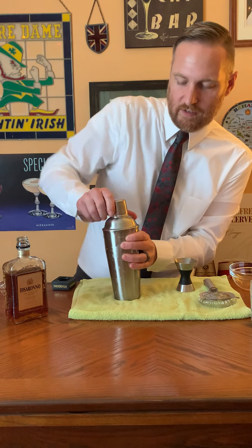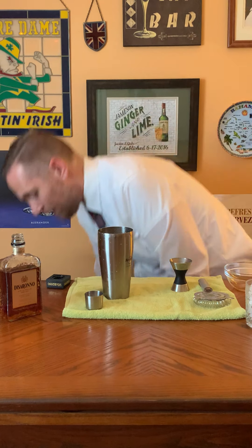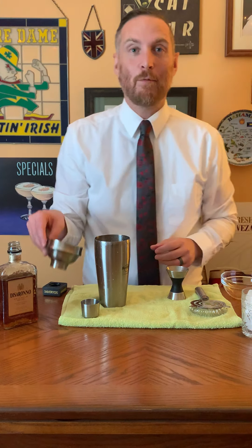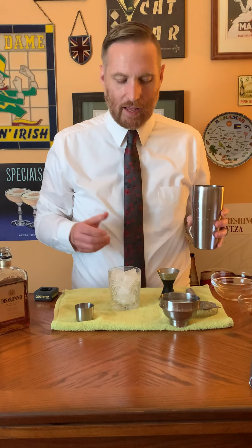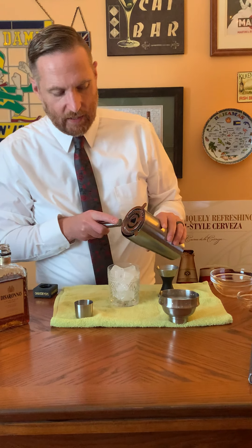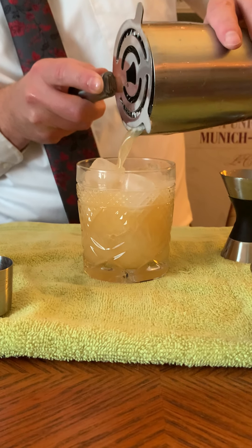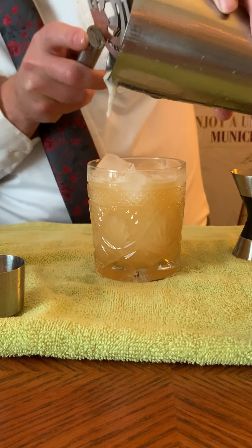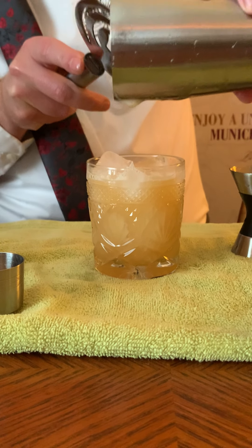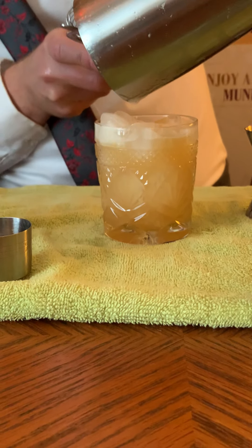I'm going to strain it with my strainer rather than the shaker strainer. I've got a rocks glass with ice — you could also do this in a martini glass, any kind of glass would work. I'm going to strain it in and try to get all that foam that's in the shaker. It's hard to get off the ice, but there we go. It just gives it that nice frothy look.